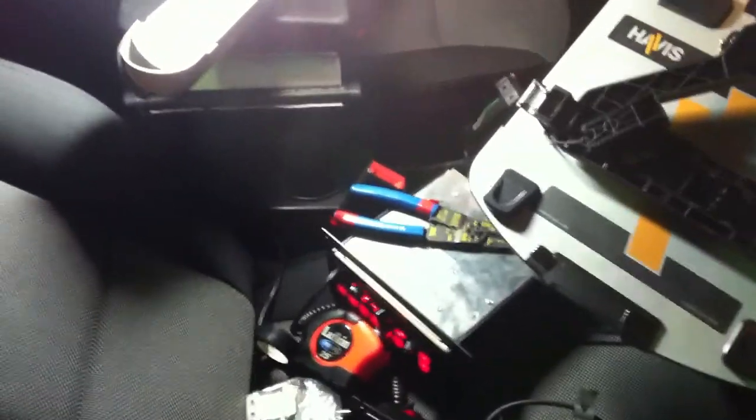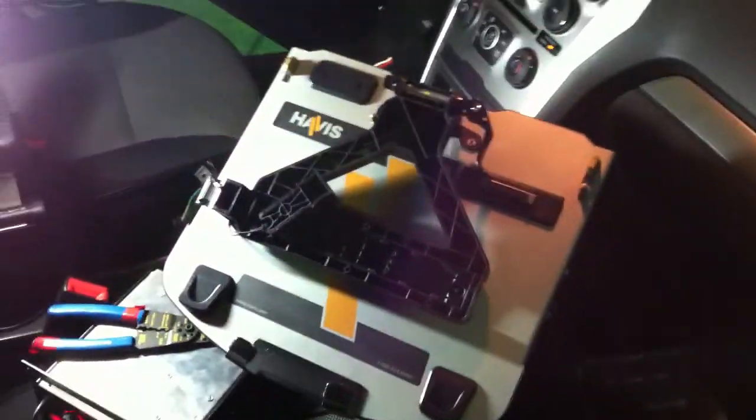This one isn't complete yet. You can see your switch box, printer, for the camera, for the laptop.